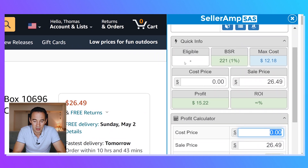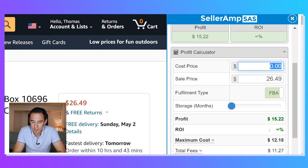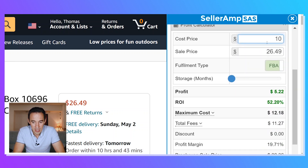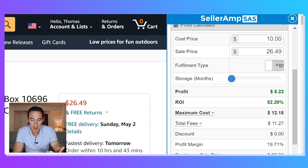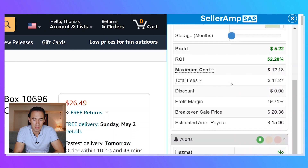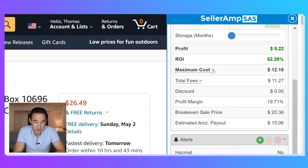Up here we've got quick information: whether you're eligible to sell, the BSR, the maximum cost, the cost price, the sale price, and also profit and ROI. You can put in the calculator — if I drop in, say, 10, it just shows you that information. The eligible to sell isn't showing right now because the account I'm on is in the process of being verified, but I know it works for my purchasing manager. You can put in the cost price, change the fulfillment type between FBM and FBA, and it updates in real time. You can adjust storage in months and it clearly shows you profit, ROI, and the costs.